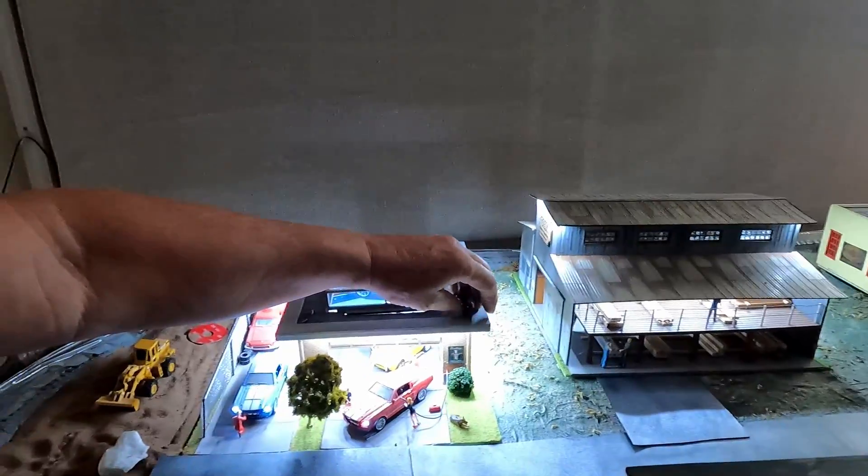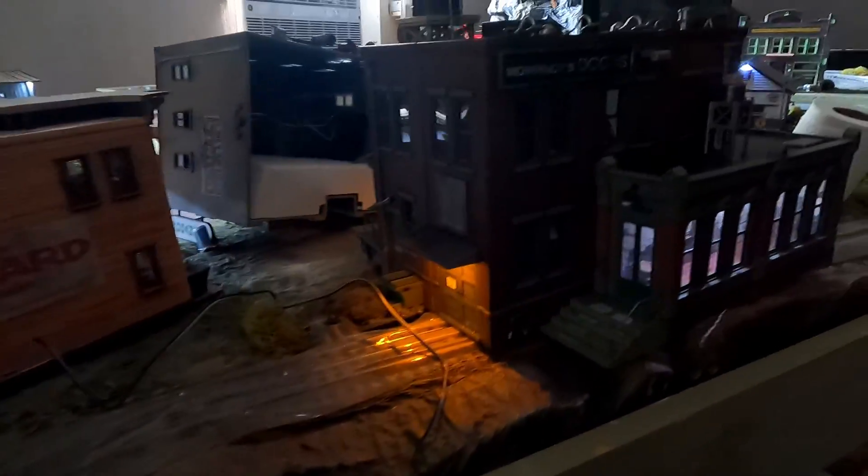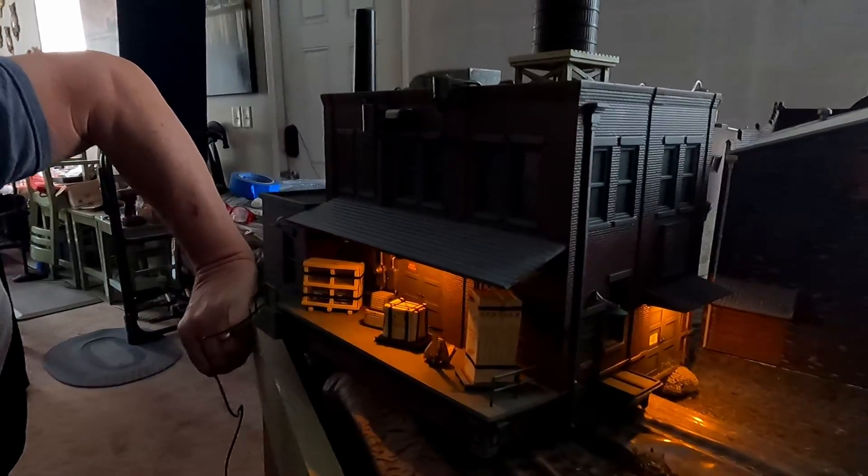The lighting is more subdued compared to the Menards stuff. I mean, the Menards are bright LEDs — I do like the Menards stuff, it's so bright and cool — but this is subtle. It looks more realistic, I think. You can see the office in there. I'll spin it around. I like that look — it does look nice. A lot of doors!